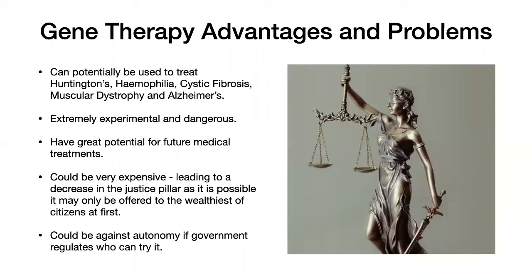Gene therapy is a very experimental and very dangerous treatment. It's not actually legal yet and not actually working yet. It could potentially have great potential for future medical treatments, but it's also likely to be very, very expensive because you would have to attenuate a virus and also find the correct gene to implement. This could lead to a decrease in the justice pillar of medical ethics, because if not everyone is able to have access to the treatment, that's no longer upholding that pillar.